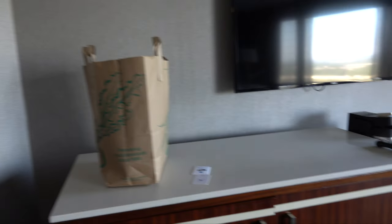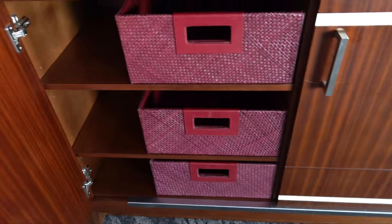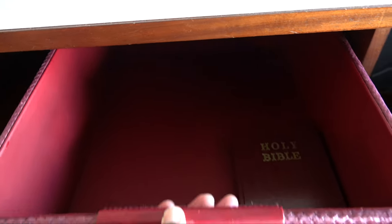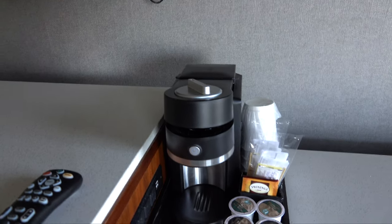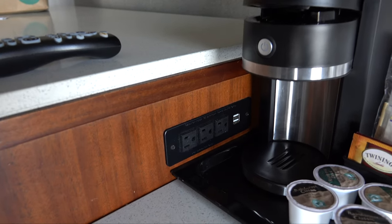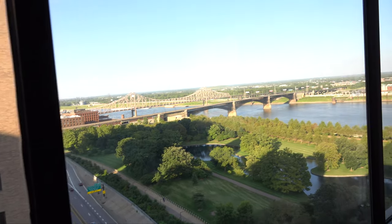Turning around, you've got a dresser area where you can put your clothes in these little baskets if you wanted to — a place to put things, though no real drawers like a real dresser. But you do have a desk area, a TV mounted on the wall, a coffee maker, and power right there next to it. So if you need to work in the hotel room, it's definitely possible. There's also power on the right side of the bed.